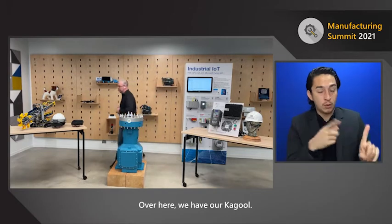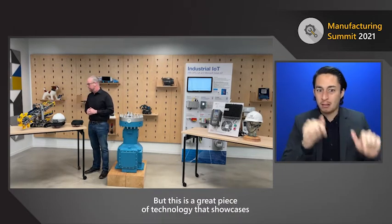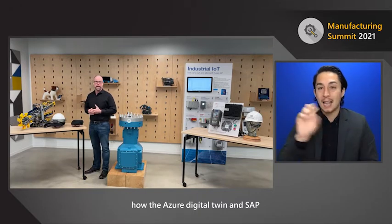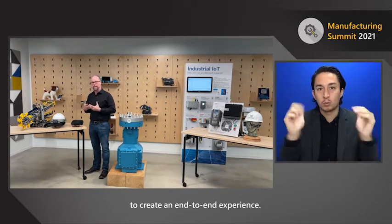Over here we have our Kagool demo, and shortly Phil is going to be demonstrating this for us. This is a great piece of technology that showcases how Azure Digital Twin and SAP can be integrated together to create an end-to-end experience.